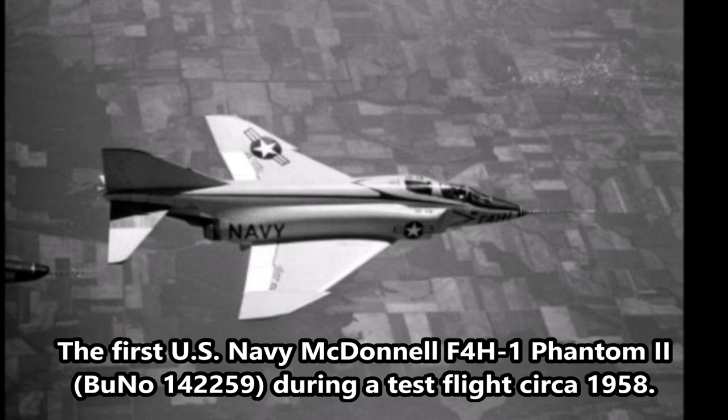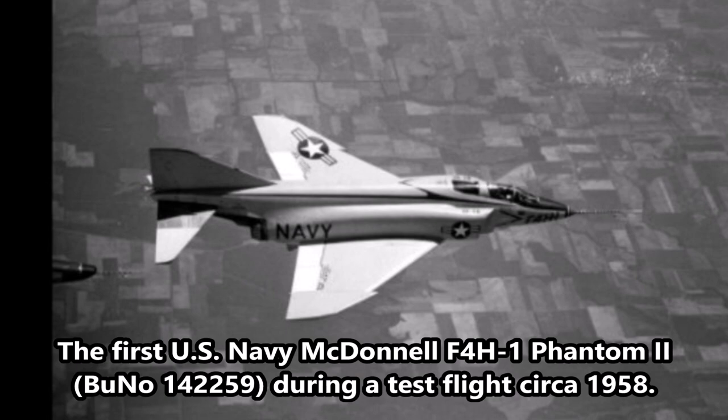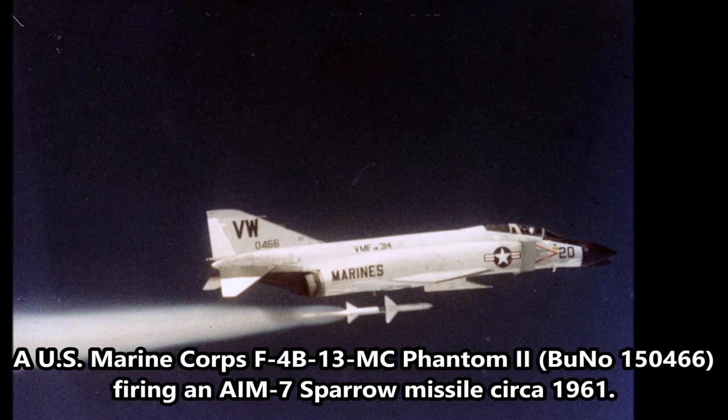Prior to entering service in 1960, the F-4 proved its concept by setting 15 aviation records for such things as speed and altitude. Designed to shoot down bombers rather than dogfight with fighters, the F-4 was built without a gun and maneuverability was not a priority.